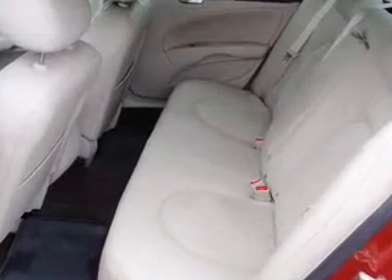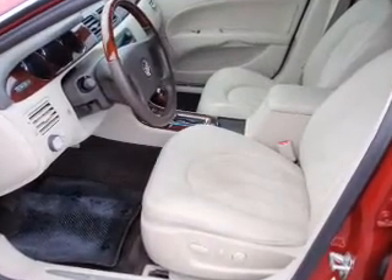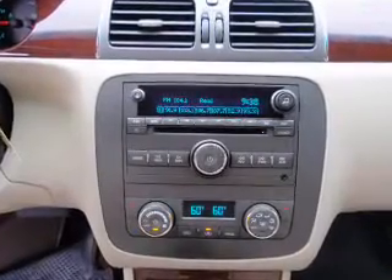Air conditioning, power door locks, power windows, power steering, cruise control, an AM-FM stereo with a CD player, and an adjustable tilt steering wheel. Our website offers more information on all of our vehicles.